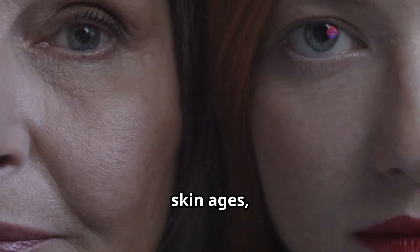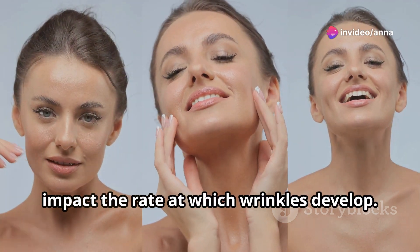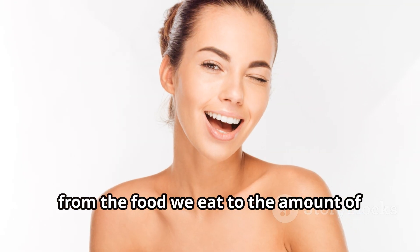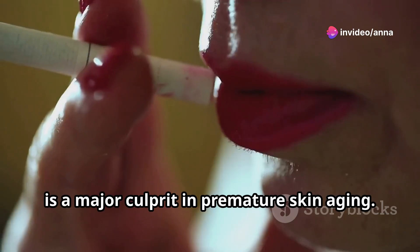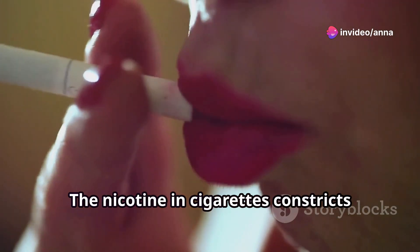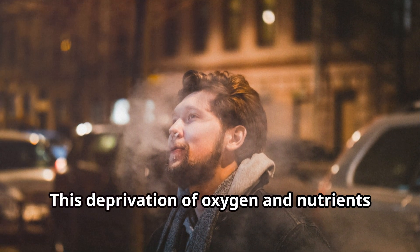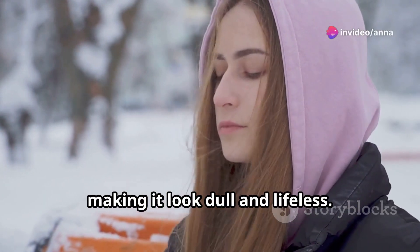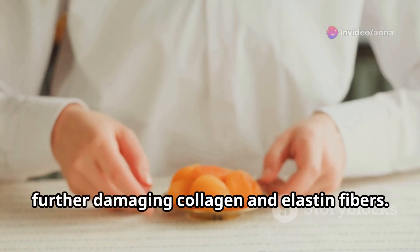While genetics play a role in how our skin ages, our lifestyle choices can significantly impact the rate at which wrinkles develop. Our everyday habits are like brush strokes on the canvas of our skin — each choice, from the food we eat to the amount of sleep we get, contributes to the overall picture. Smoking, for instance, is a major culprit in premature skin aging. The nicotine in cigarettes constricts blood vessels, reducing blood flow to the skin. This deprivation of oxygen and nutrients starves the skin, making it look dull and lifeless. Additionally, smoking generates harmful free radicals, further damaging collagen and elastin fibers.